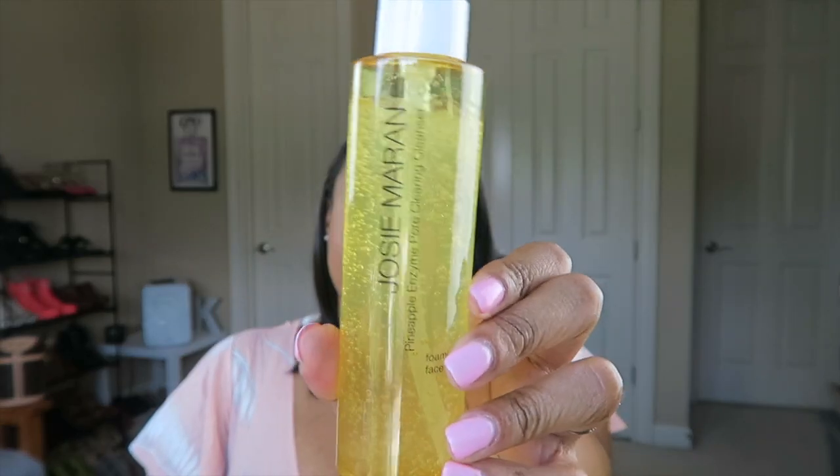I'm going to go in the general order I would follow when actually washing my face. The first item is my Josie Maran pineapple enzyme pore-clearing cleanser. I've been using this for maybe three or so weeks now and I am obsessed. A friend's mother started using this first, recommended it to my friend, who then recommended it to me. I try a lot of cleansers — my philosophy is that if I'm rinsing it off, I shouldn't be spending like $60 on a cleanser, so I try out different ones a couple times a year.